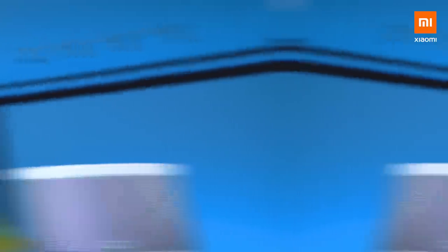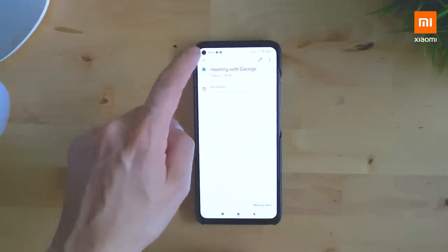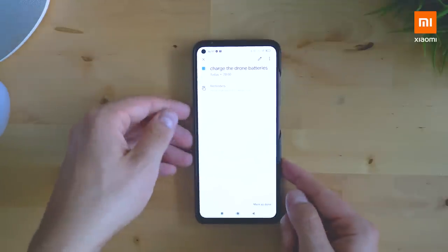I forgot one more thing — tomorrow's gonna be a sunny day. So hey Google, add a reminder for tomorrow 11am. Okay, tomorrow at 11am. What's the reminder? Cycling. Alright, I'll remind you tomorrow at 11am. Now let's take a look at what Google Assistant has done — opening the calendar and the entries are here. The schedule for the day and the appointments for the next week.